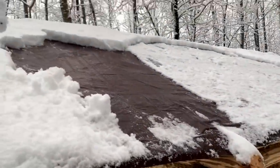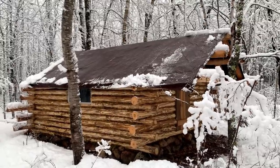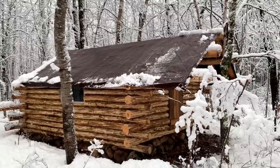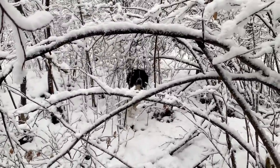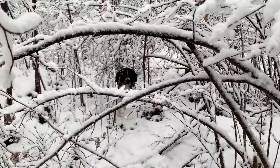It is heavy. Hey Skeeter, are you loving it? You love the snow.